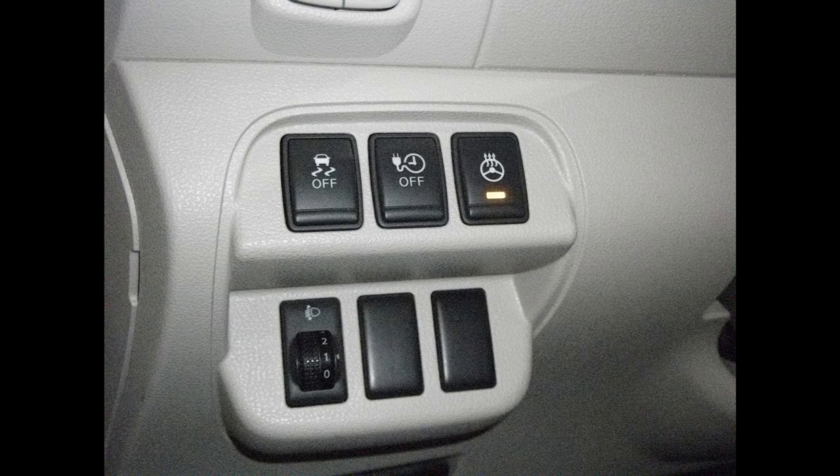Hi, this is John with The Evolving World. Today I'm doing a video on how much energy is used with the heated seats on, and also, do electric cars idle?